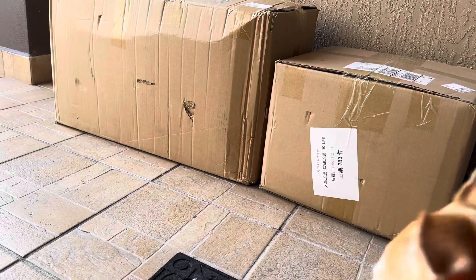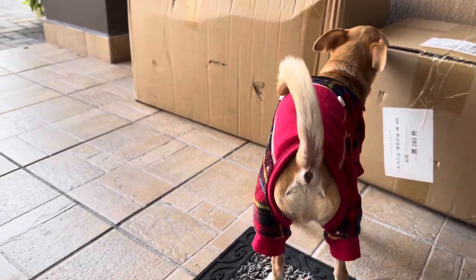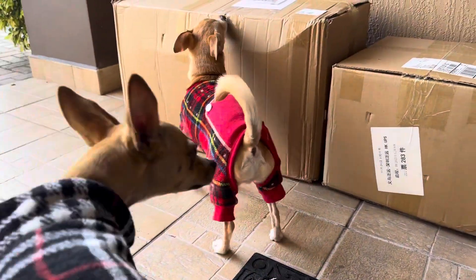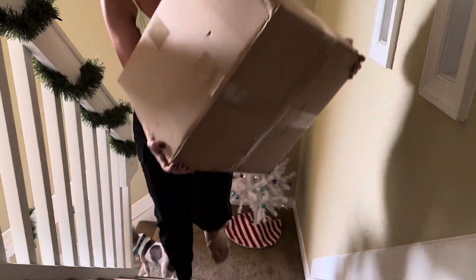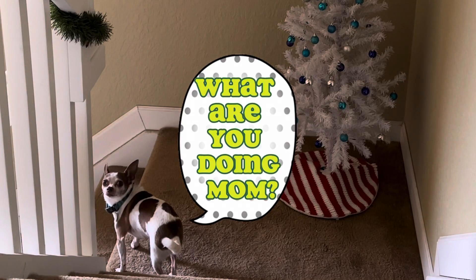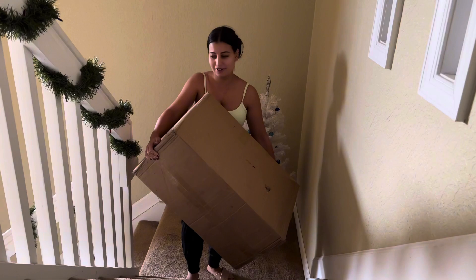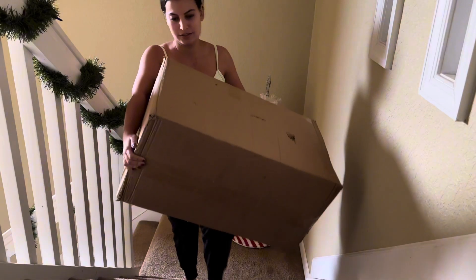I ordered quite a lot, so let's see. The boxes are here — so excited! Bambi, they're so nosy. No, no, no — Lily, I don't trust Lily. Okay, let's bring these upstairs. This is the lighter one, and this is the bigger one obviously.